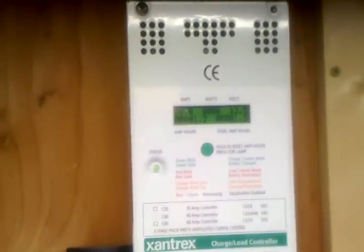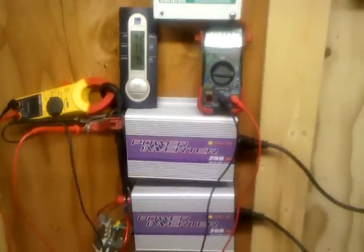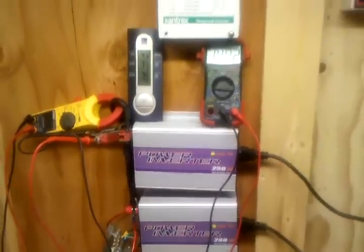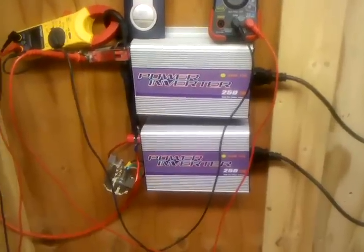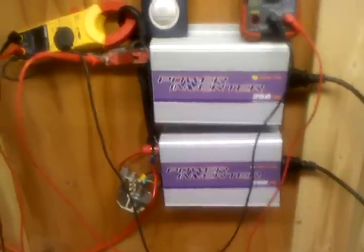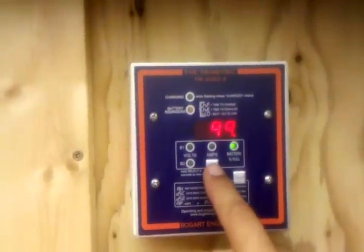I've got my solar controller here but I do not have it hooked in because I'm running 40 amps now and it's just a 30 amp solar controller. I may eventually just hook one or two panels to that and trickle charge when I really need it. I'm not sure yet what I want to do there — I just need to get some good switches to switch over. Just an update, YouTubers.